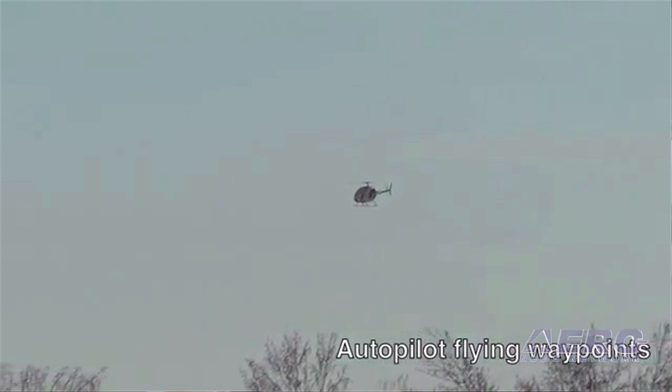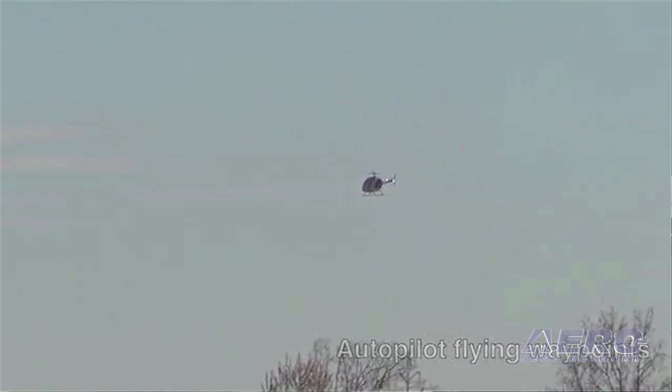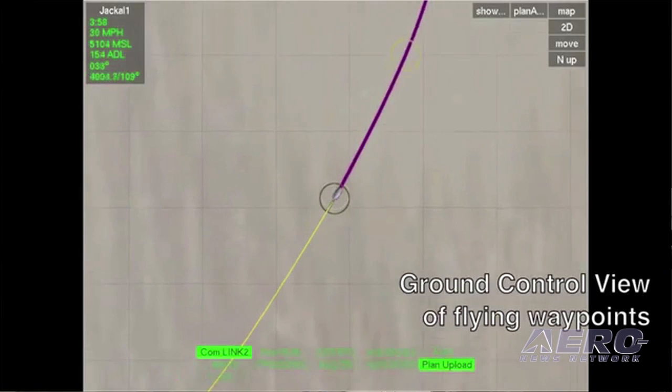What kind of payload does it have? It depends on endurance required. We carry four hours of fuel assuming a 100-pound payload, but of course if we have a shorter mission, we can carry more payload and less fuel.